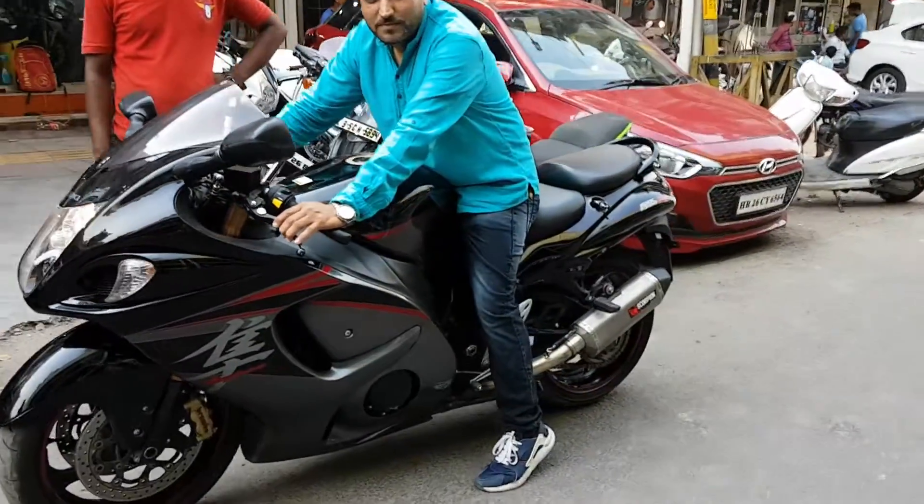So now let us listen to this bike, start it, and see how good it is. It has a good sound.